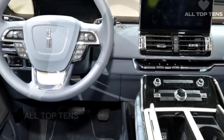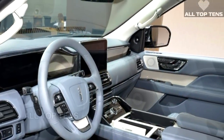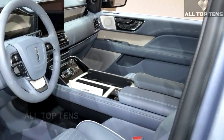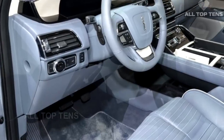Among some of the other key features are trailer backup assist, a 360-degree camera, adaptive cruise control, an optional heads-up display, six USB ports, four 12-volt power outlets, and a 110-volt plug. The Navigator also has a Wi-Fi hotspot that can support 10 mobile devices at a time, and a wireless phone charger is also available.